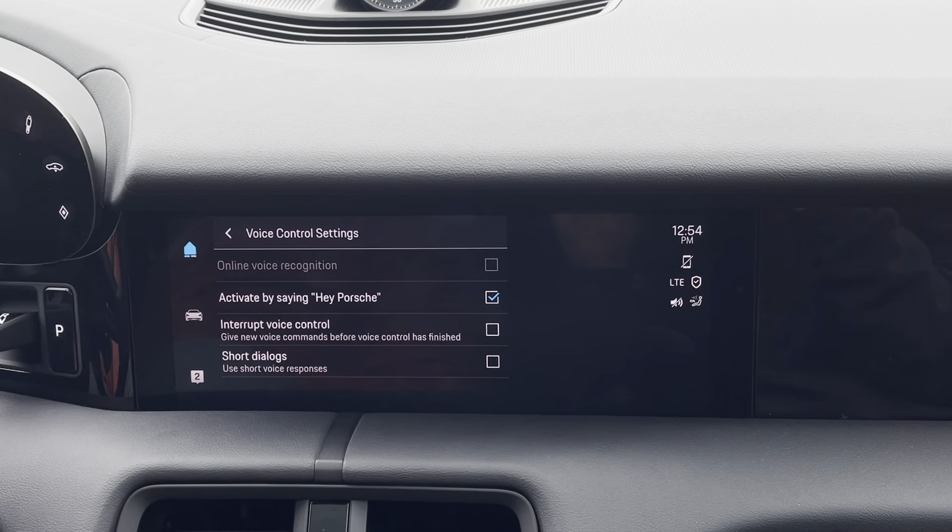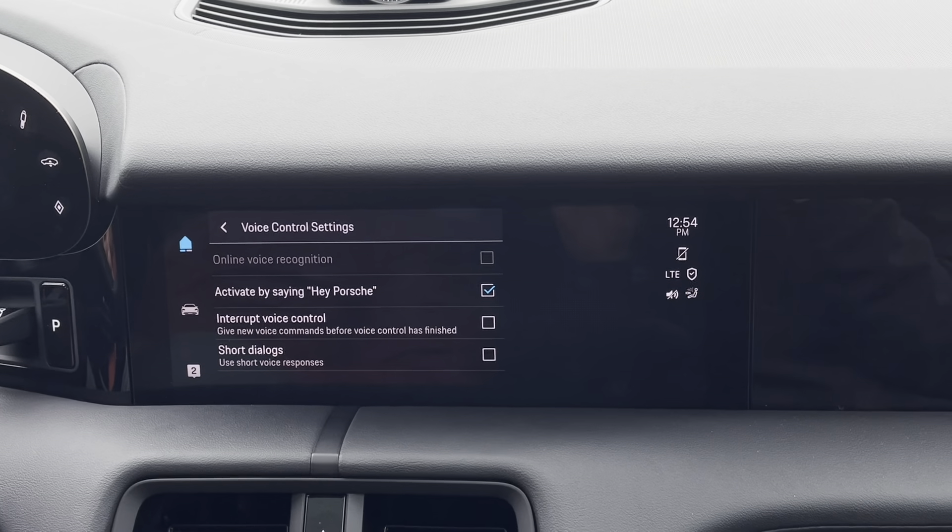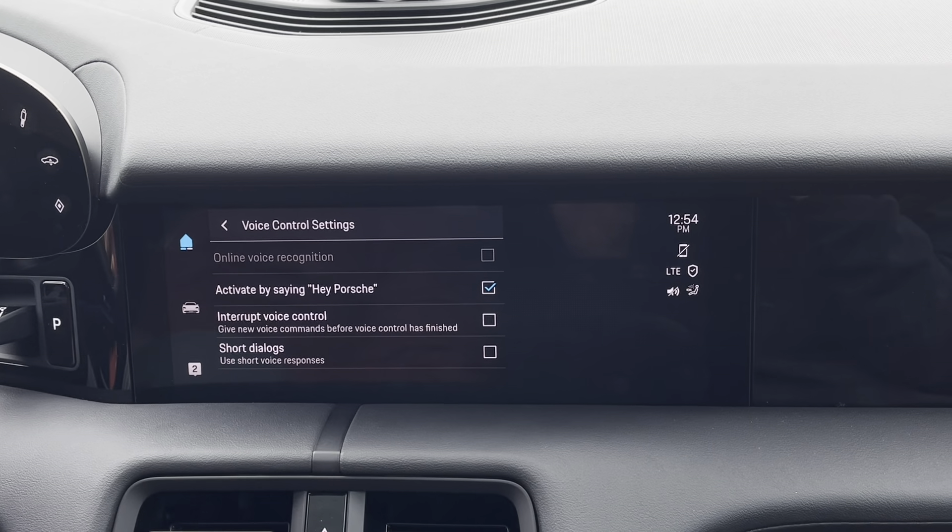This will allow me to manipulate the system's navigation, heating and cooling, as well as audio.